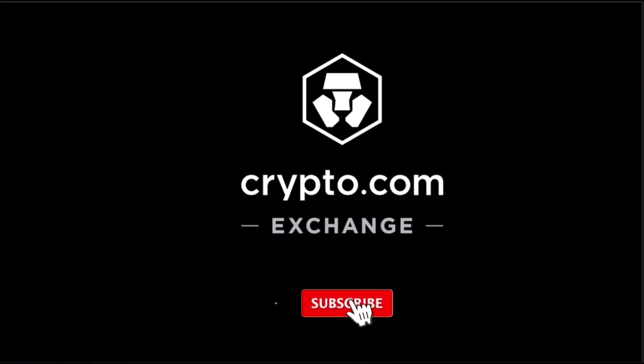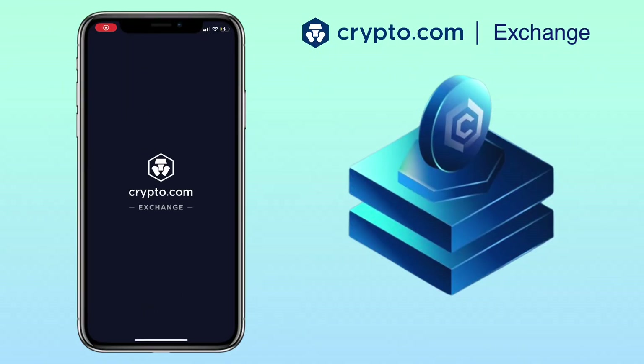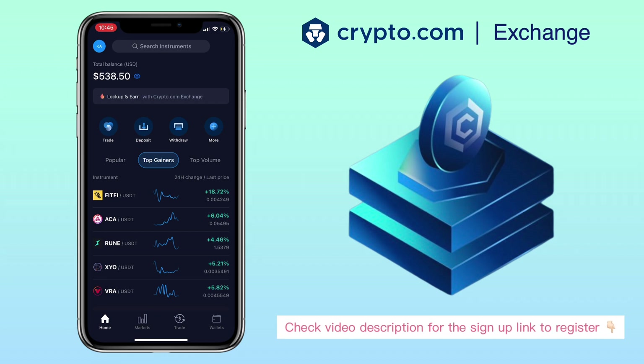Hi, welcome to the channel. If this is your first time, kindly hit the subscribe button below to stay updated with my uploads. In this video, I'll show you how to stake your CRO tokens on the crypto.com exchange app. If you haven't signed up on crypto.com exchange, check the video description for the sign-up link to register.